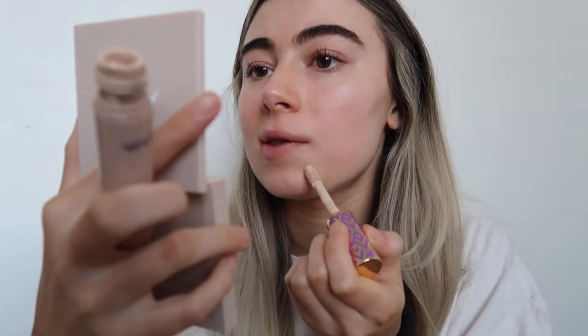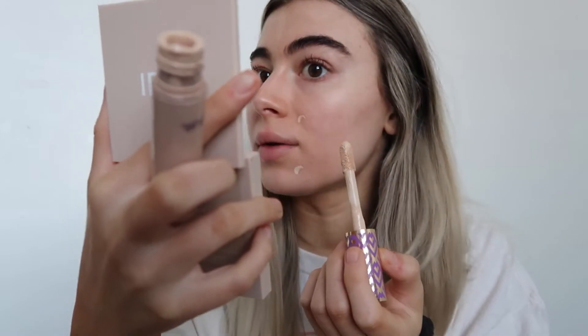Going in with my favorite concealer — depending on the day or what I'm getting ready for, if I need a lot of extra coverage I will do my under eyes, but today I don't need to look super put together so I'm just gonna do a couple spots here. This concealer is definitely a more full coverage concealer. It's the Tarte Shape Tape and I really like it. It blends out really nicely.